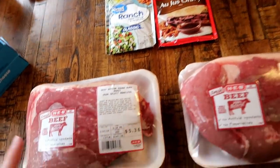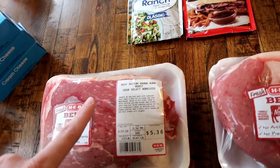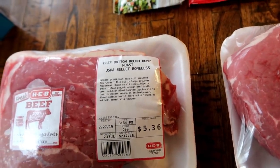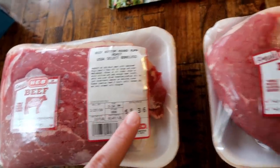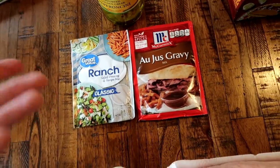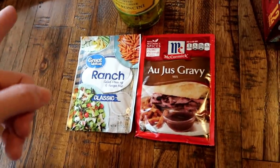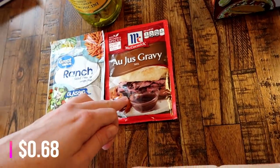Over here I got some stuff to make Mississippi mud roast. I went to HEB because they had a really good sale on these roasts — $2.47 a pound. Walmart typically sells them for $4.99 or $5.15 a pound, and HEB usually has them for $4.99, so $2.47 is a pretty good price. My friend texted me about the sale. I got two roasts — I'm going to freeze one and use one tonight if I have time.